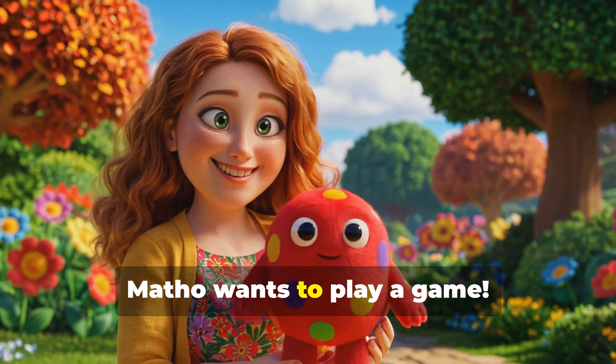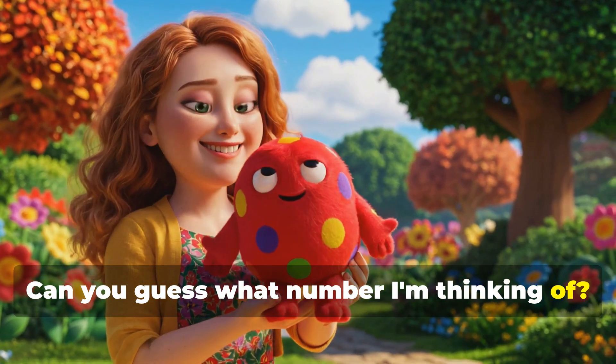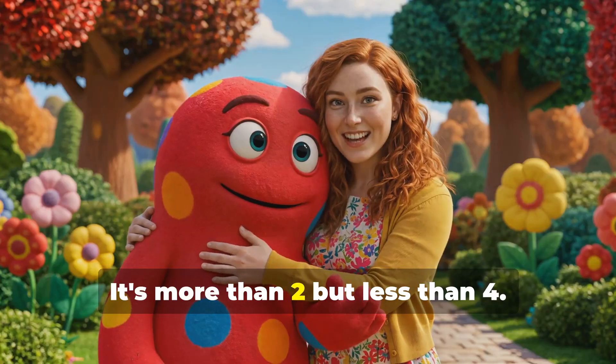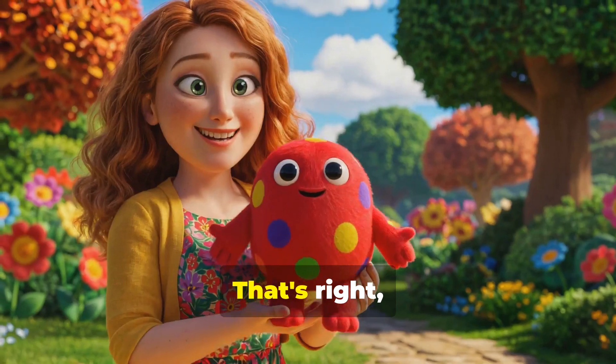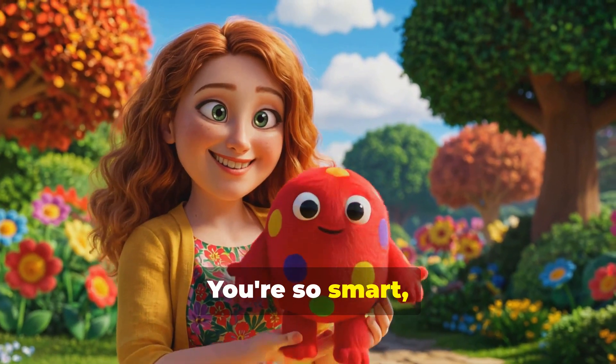Oh, Motho wants to play a game. Can you guess what number I'm thinking of? It's more than two, but less than four. Do you know what it is? That's right. It's three. You're so smart, just like Motho.